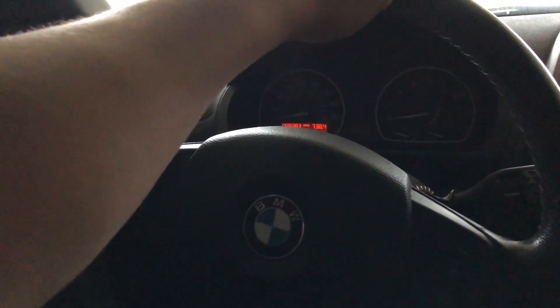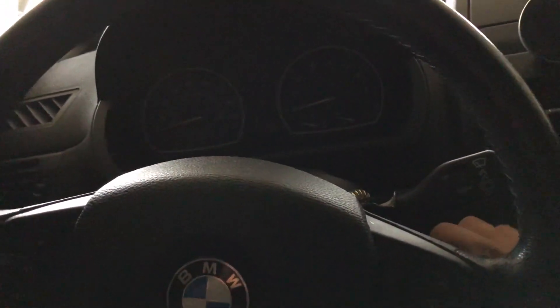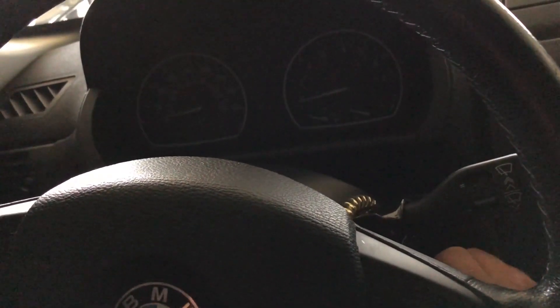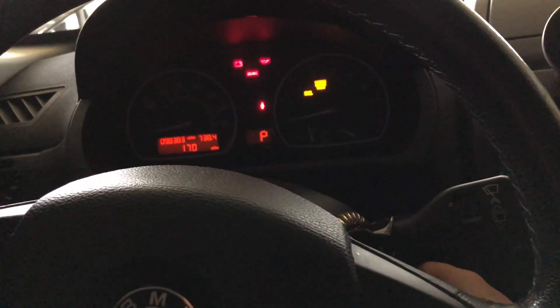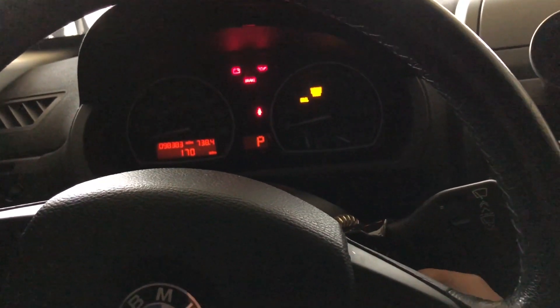I'm in my 2007 X3 3.0 SI, having a problem not cranking or starting at all. The problem was that it intermittently did this — maybe once a week, three times a week, or none a week.